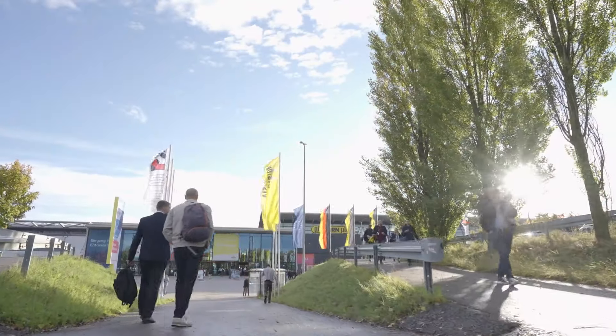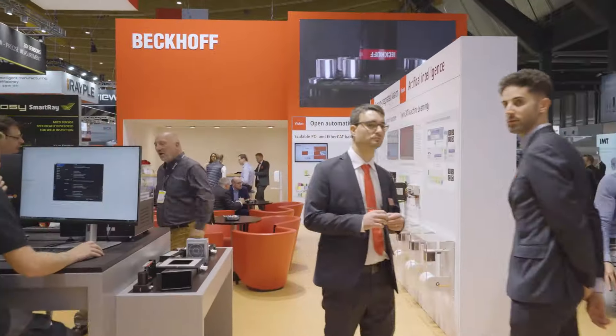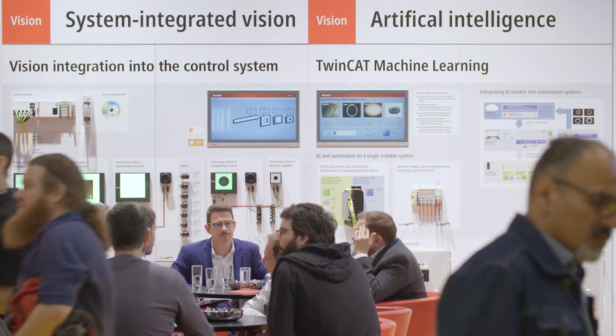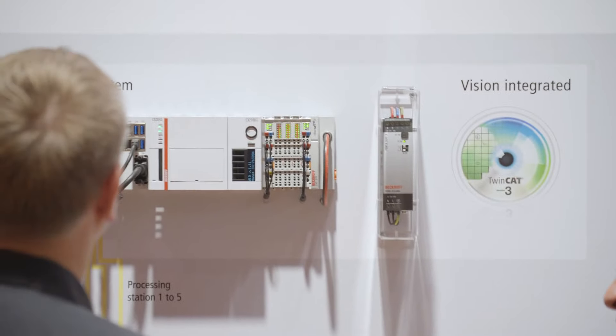Welcome to Vision 2024 in Stuttgart, the world's leading exhibition for image processing. We're presenting our system for control-integrated image processing in this episode of Bekoff's Trade Show TV.